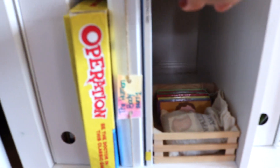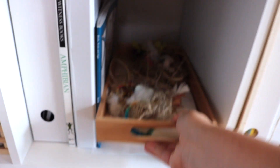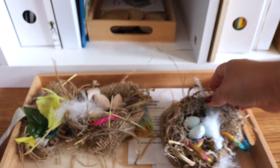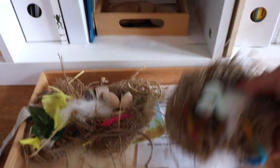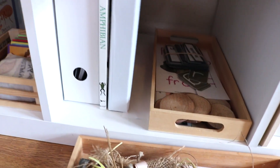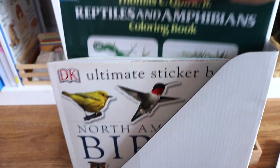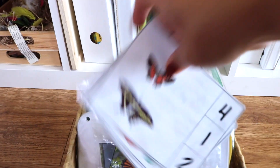A human body cubby — we did a human body study last year, so again there are lots of hands-on activities, puzzles, and activity books. Some resources from our spring nature studies, which we consider science: we had a bird study with flash cards, nests we made, and books, as well as a study on the frog life cycle. We also have an arthropods cubby with the same type of resources — lots of hands-on activities.